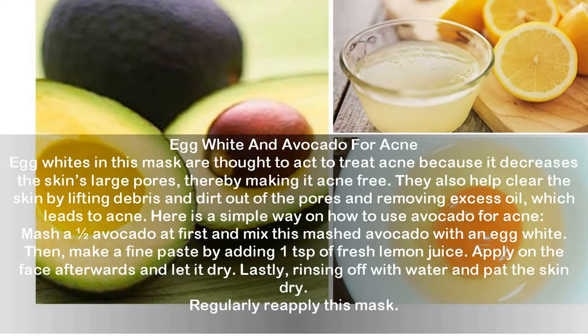Egg white and avocado for acne. Egg whites in this mask are thought to treat acne because they decrease the skin's large pores, thereby making it acne-free. They also help clear the skin by lifting debris and dirt out of the pores and removing excess oil which leads to acne. Mash half an avocado and mix with an egg white, then add 1 teaspoon of fresh lemon juice to make a fine paste. Apply on the face, let it dry, then rinse off with water and pat the skin dry. Regularly reapply this mask.